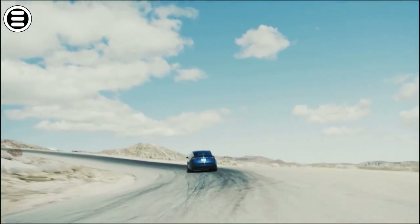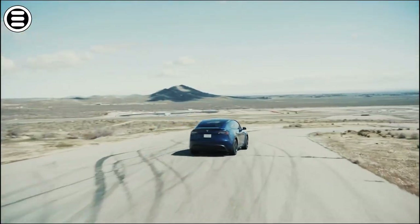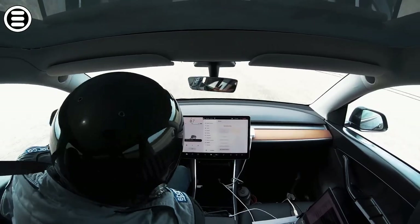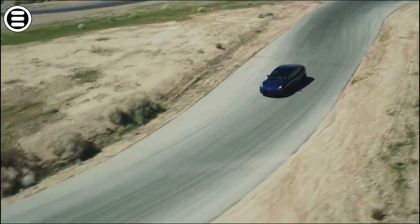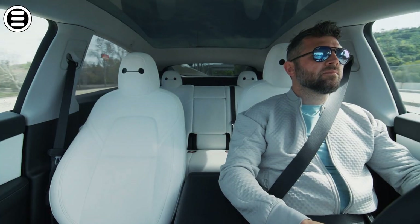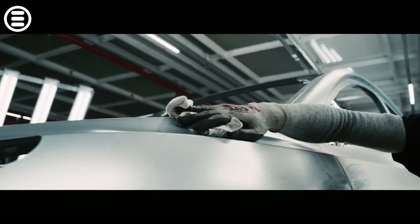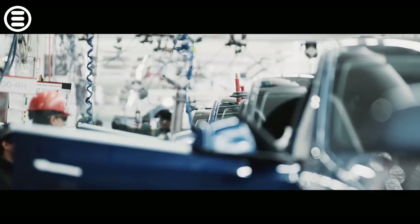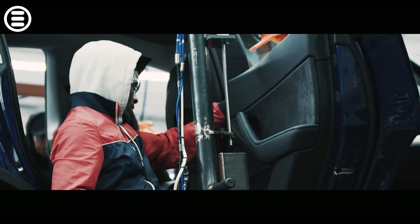But Tesla didn't stop there. They have also ensured that the Model Y offers an outstanding driving experience. Thanks to its low center of gravity and balanced weight distribution, the Model Y offers impressive handling and responsiveness, while providing the comfort and practicality drivers expect from a crossover. Tesla has taken the crossover concept and transformed it, creating a vehicle that not only meets drivers' expectations but ultimately exceeds them. And therein lies the real magic of the Model Y.